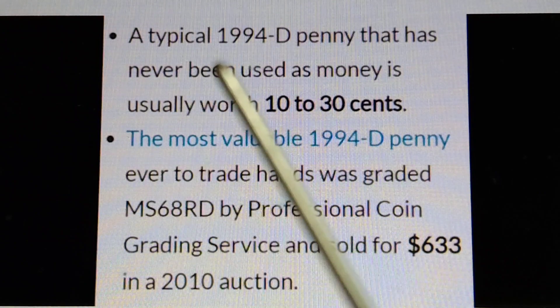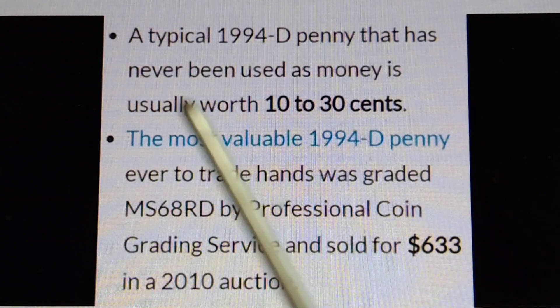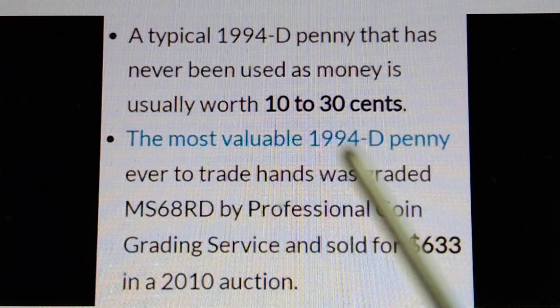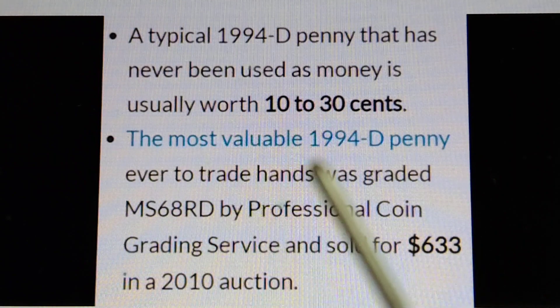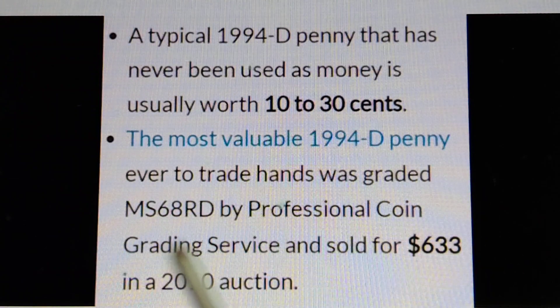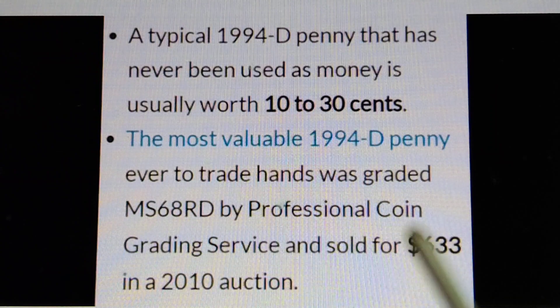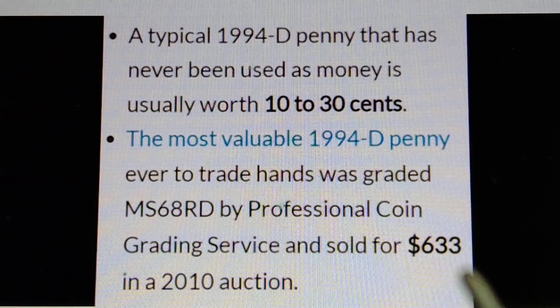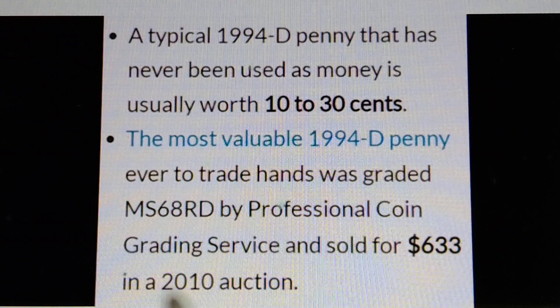A typical 1994 no mint mark penny that has never been used as money is usually worth 10 to 30 cents. The most valuable 1994D penny ever traded hands was graded MS68RD by Professional Coin Grading Service and sold for $633 in a 2010 auction.